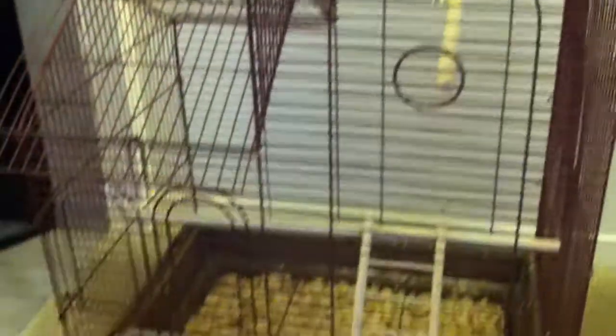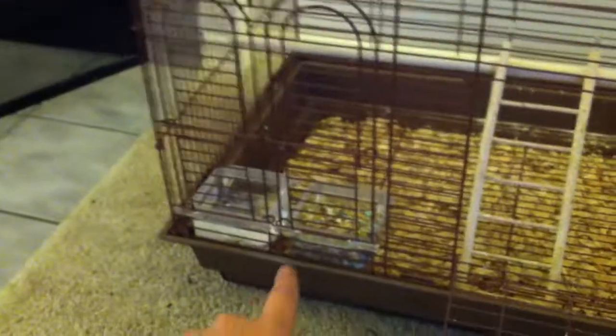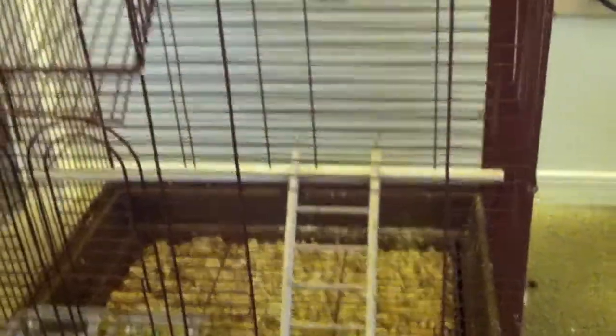That's his cage. He's got his food and water down there, a little ladder right here. He's got a toy inside and one outside his cage.